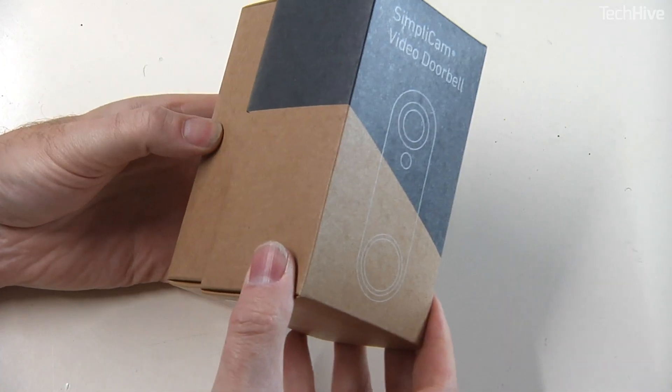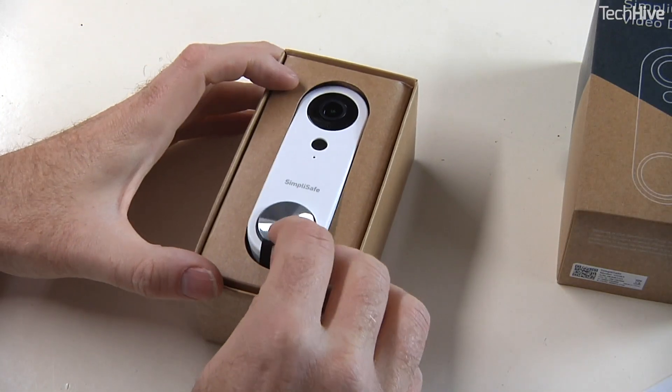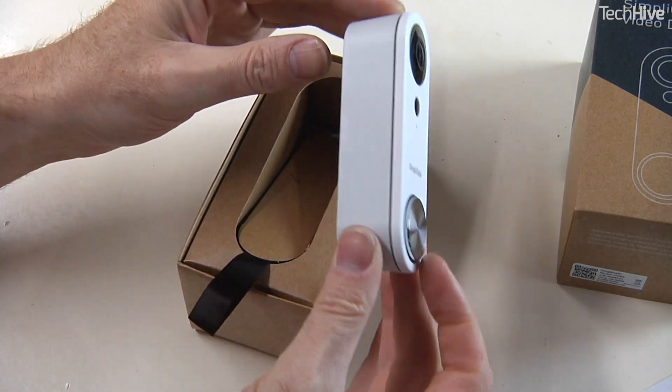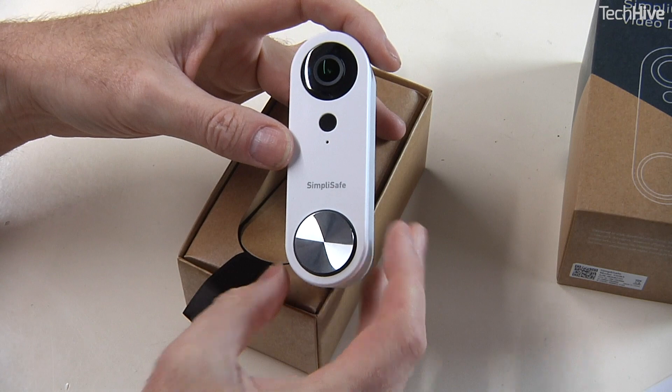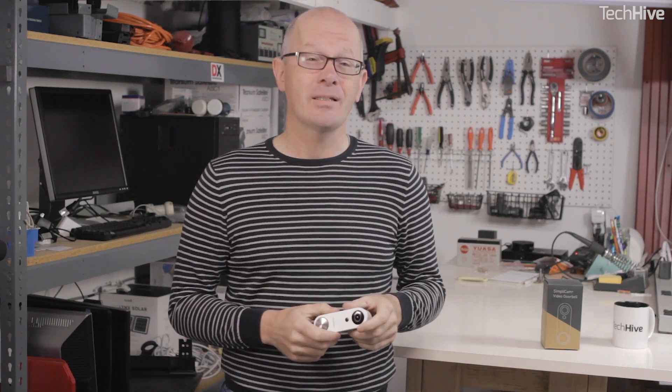Regarding compatibility, the video doorbell integrates with SimpliSafe's second- or third-generation home security systems. You can set them so that if a security sensor is triggered, this automatically begins recording. But as a standalone unit, it isn't compatible with other security systems and won't work with smart speakers such as Google Home or Amazon Echo — and that's a bit disappointing.